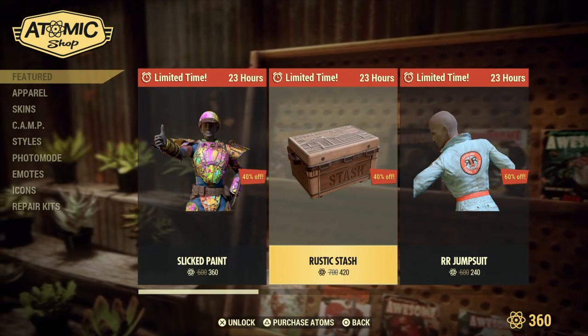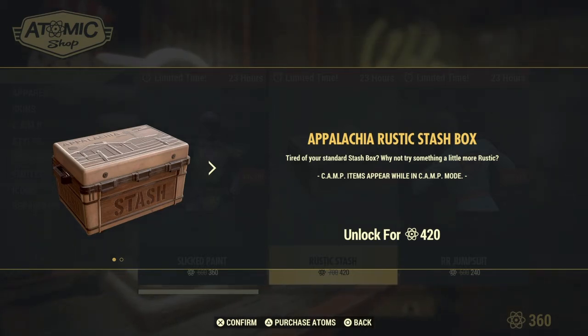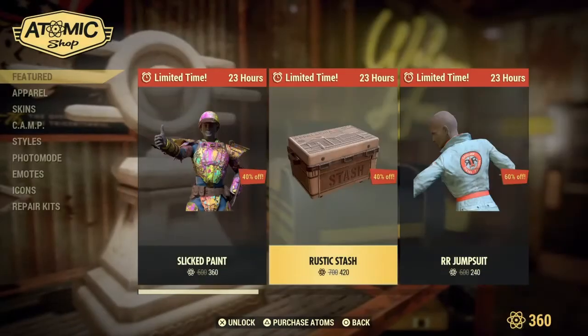Next up, we have the Appalachian Rustic Stash Box. Tired of your standard stash box? Why not try something a little more rustic? This is also unlocked for 420 Atomic Points.